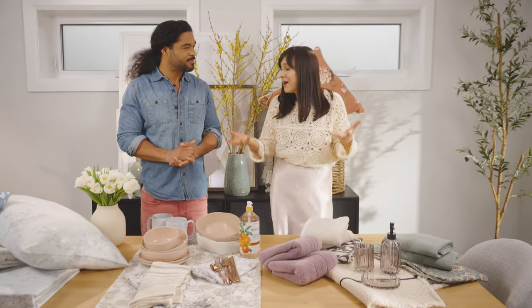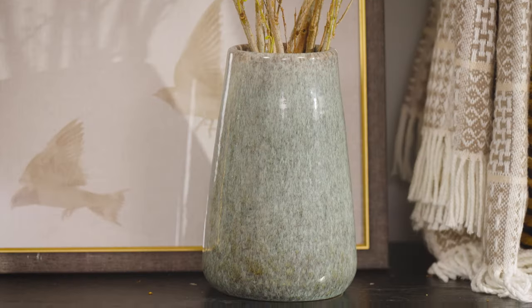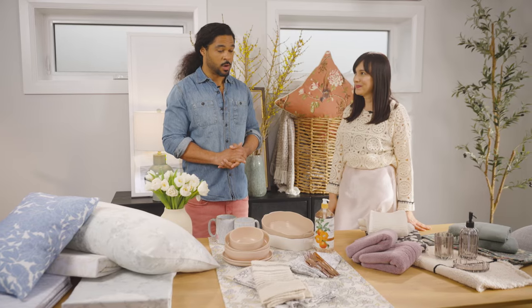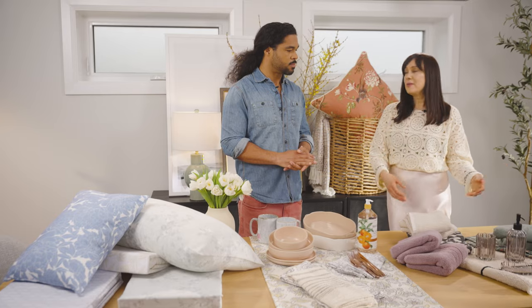So we're going to talk about refreshing for spring. As the days get longer, we want to shake off the winter, and what better way to do it than with a few fresh things for spring? I love shopping at Home Sense because you can find everything for the home at such a great price point. Absolutely — let's start right over here.